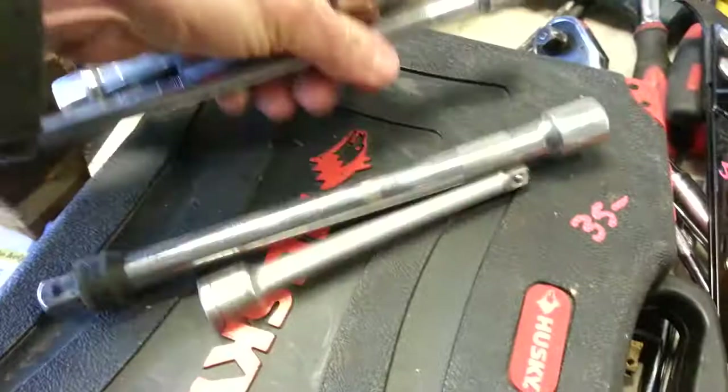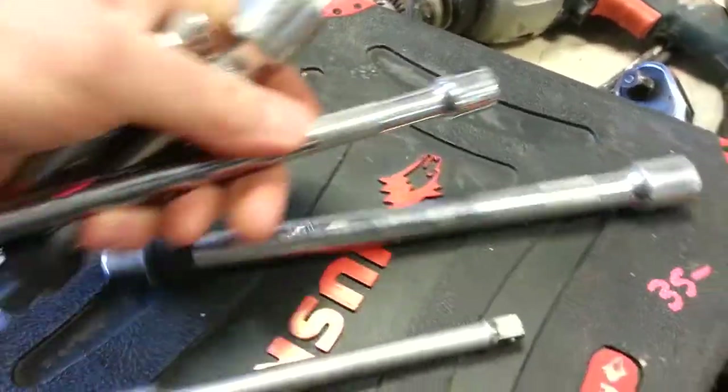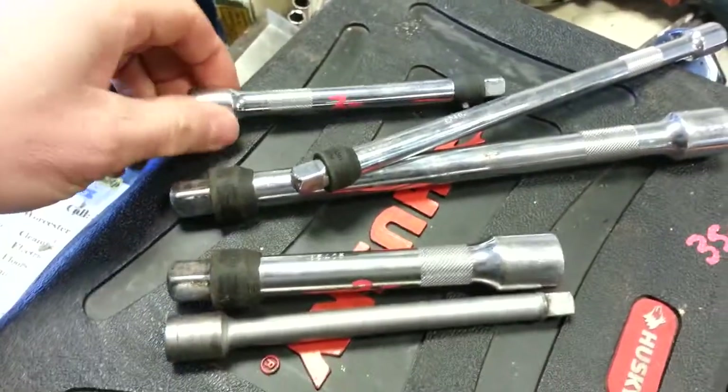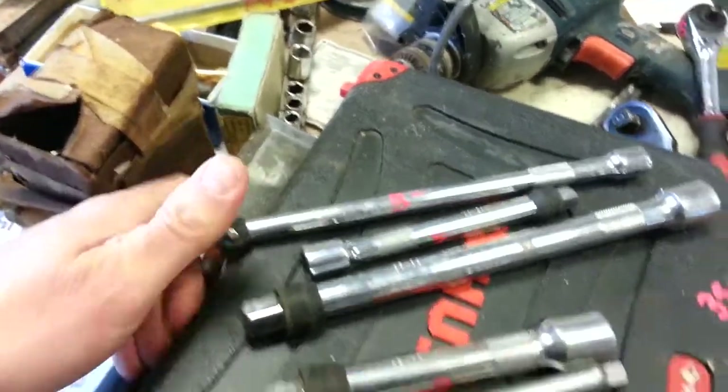There's an SK extension, $3. Husky Pro half-inch drive, $4. Another half-inch drive, $3. Three-eighths drive, $3. Three-eighths longer drive, $3.